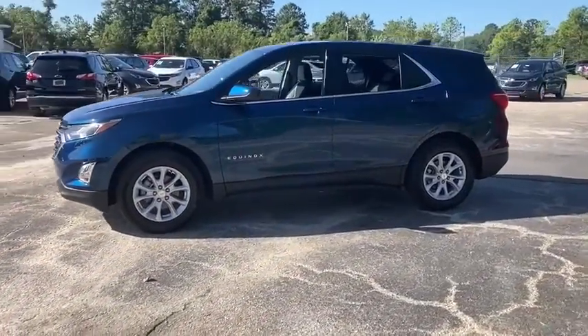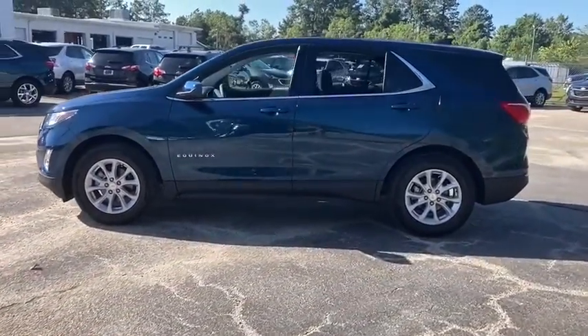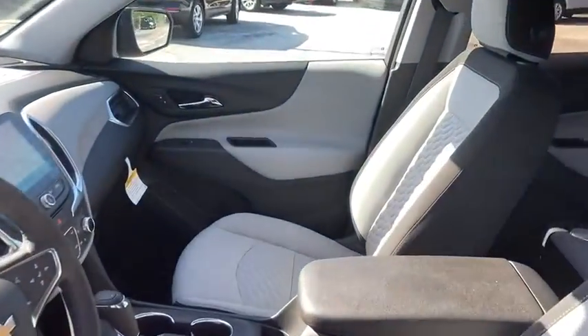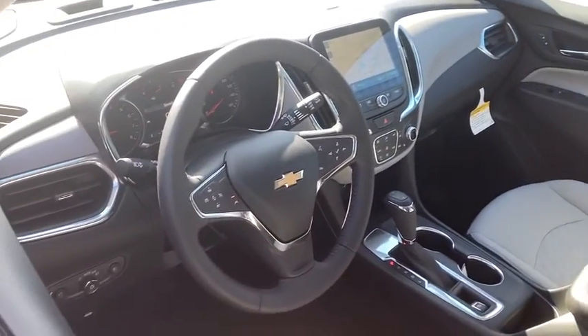Traction control, remote start, dual airbags, alloy wheels, power steering, four-wheel disc brakes, universal garage door opener, electronic stability control, fog lights.